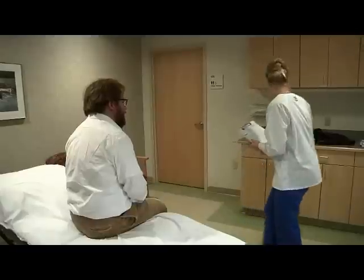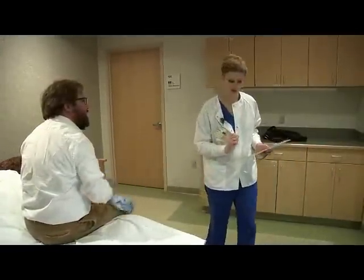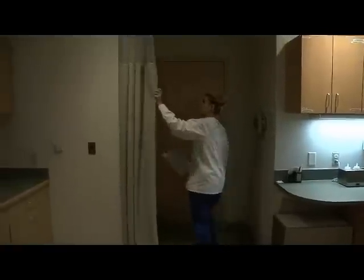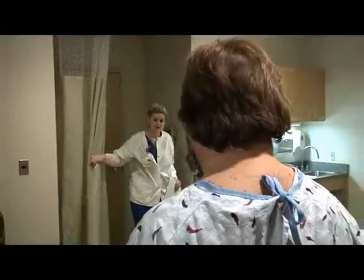Depending on the area of your body to be examined, you may be asked to change into a hospital gown. The gown makes it easier for your technologist to access the target area. Throughout your examination, your privacy and dignity are important to us and we want you to be as comfortable as possible.